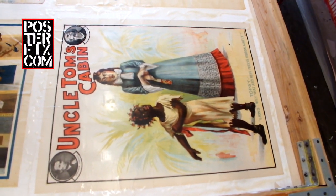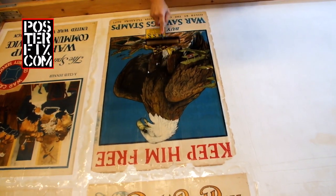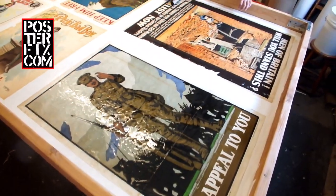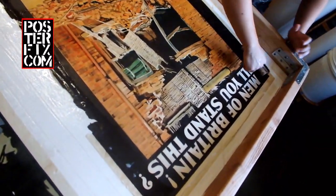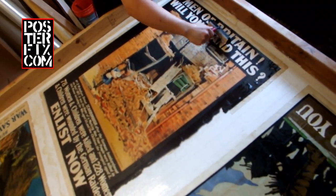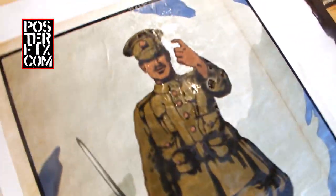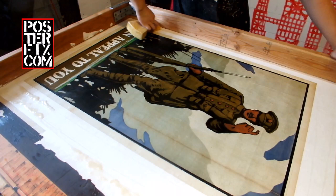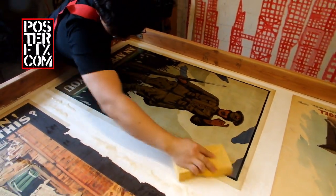In 1855, three years after it was published, it was called the most popular novel of our day. The impact attributed to the book is great, reinforced by a story that when Abraham Lincoln met Stowe at the start of the Civil War, Lincoln declared, quote, So this is the little lady who started this great war, unquote. The quote is apocryphal — it did not appear in print until 1896 — and it has been argued that the long-term durability of Lincoln's greeting as an anecdote can perhaps be explained by the desire among contemporary intellectuals to affirm the role of literature as an agent of social change. In other words, Lincoln probably didn't really say that.